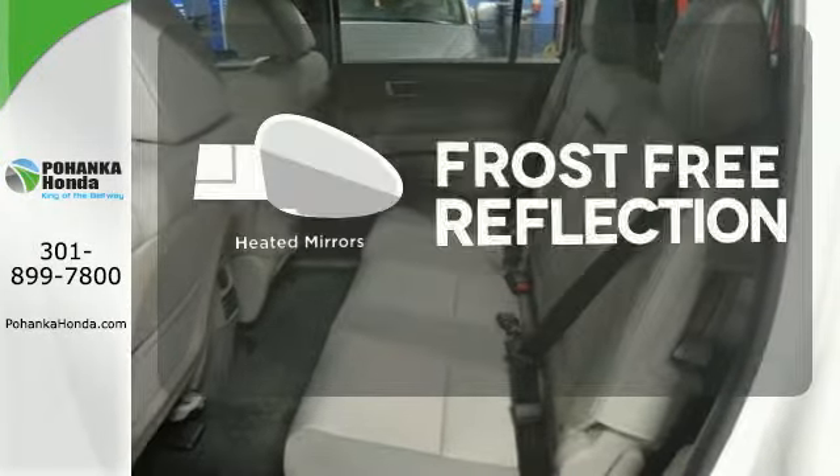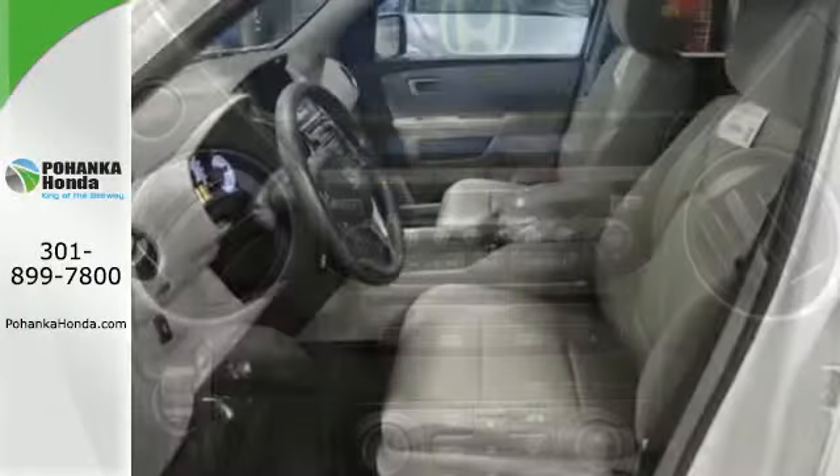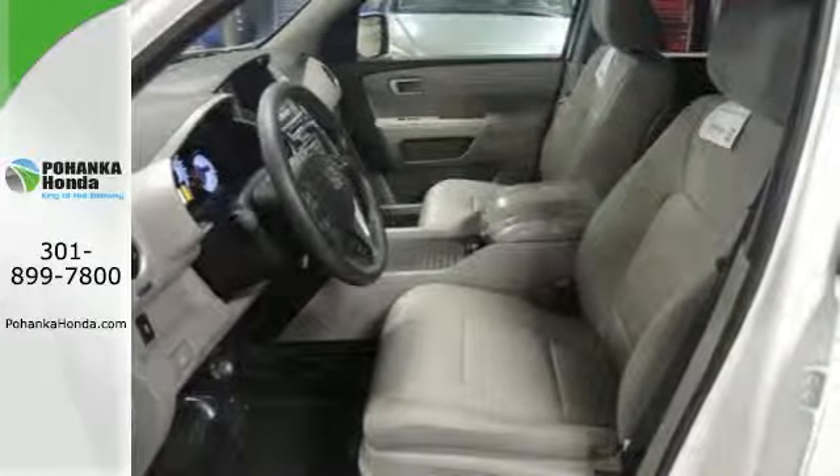Say goodbye to the frost and never leave your car with the heated mirrors. Eye-catching good looks set it apart from the crowd, ensuring long-lasting value.